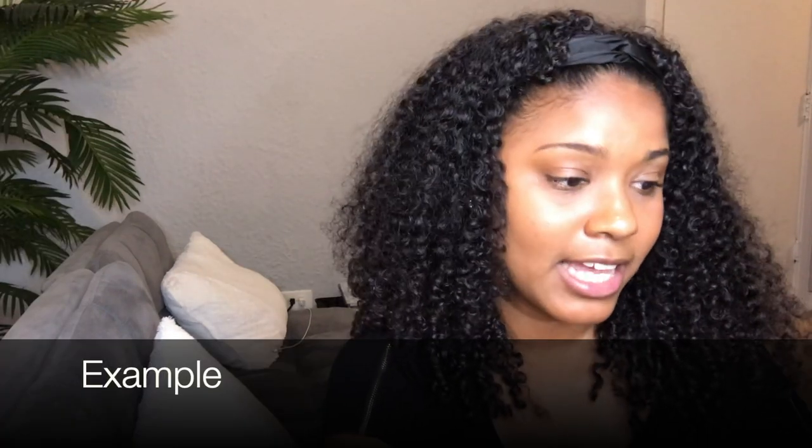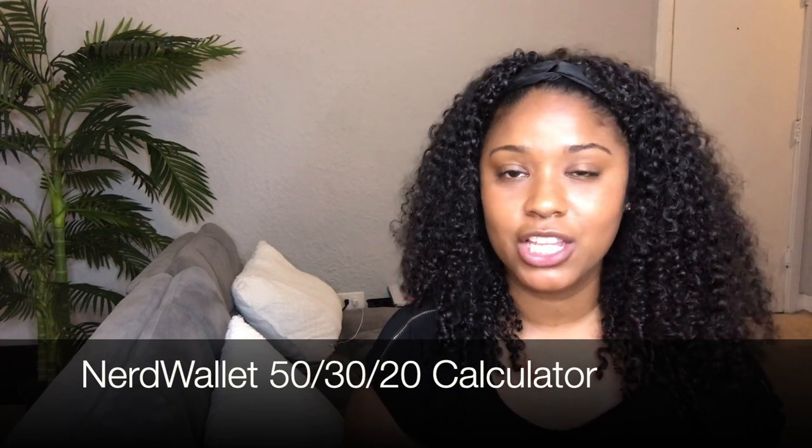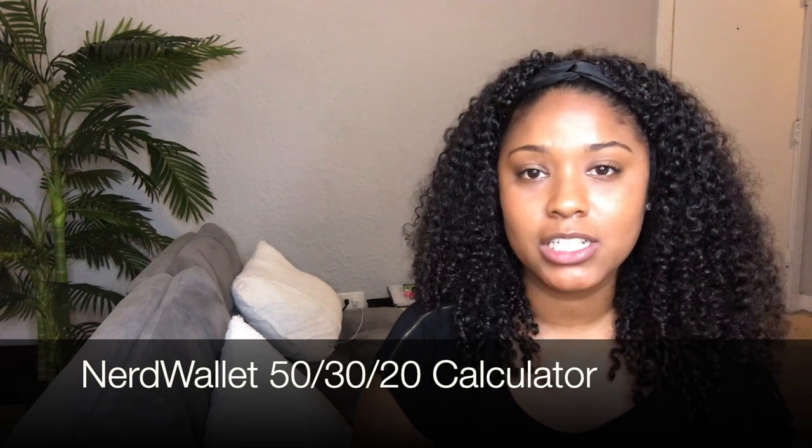One way to use this budget rule is to look at your monthly income and divide it into three categories: 50%, 30%, and 20%. There's also a calculator online — NerdWallet has a 50-30-20 calculator where you can enter your income and it will show you how much to spend in each category to be aligned with the rule.